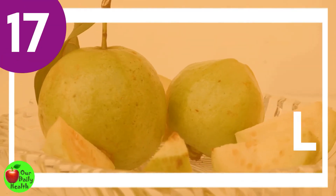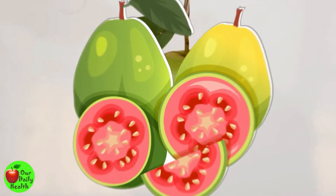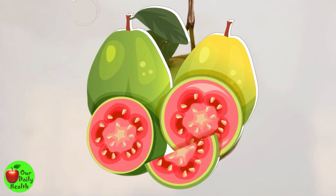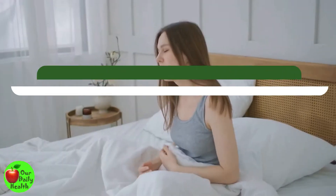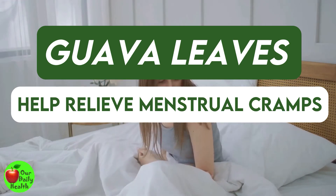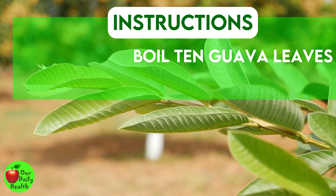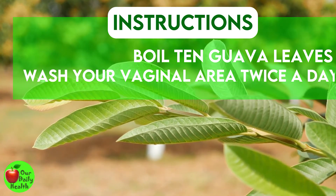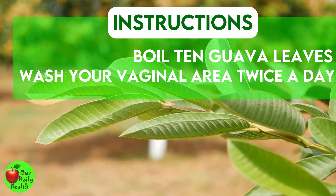Number 17: Guava Leaf Tea. Guava leaves have high anti-inflammatory, antibacterial, and antioxidant properties that have been used widely for centuries. They help relieve menstrual cramps as well as eliminating problems that contribute to vaginal discharge. Boil 10 guava leaves in a liter of water and allow it to cool. Once cooled, wash your vaginal area twice a day for a week.